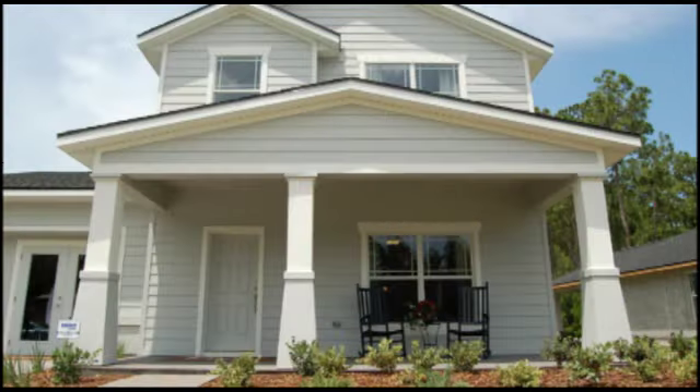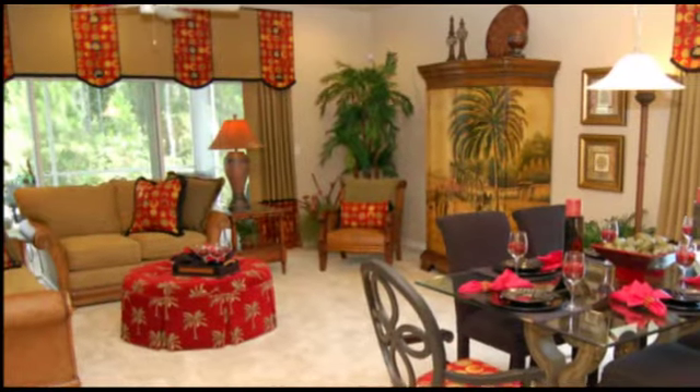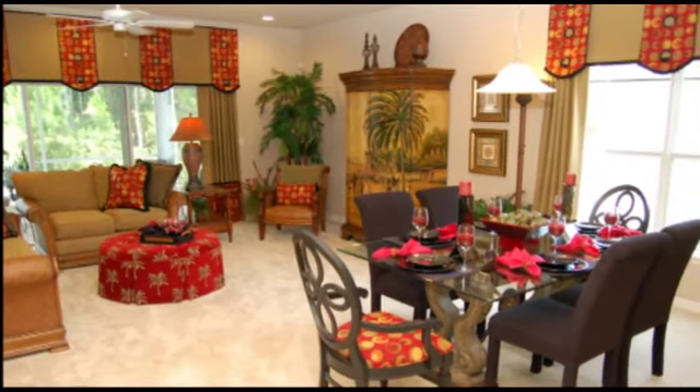Enter the home from the inviting front porch into the foyer. The foyer leads to an enormous great room that overlooks the backyard. The great room is large enough for a formal dining and media area.